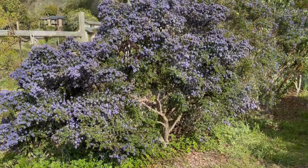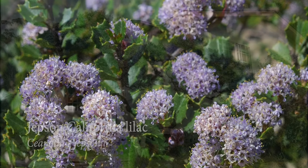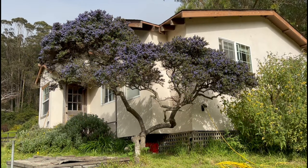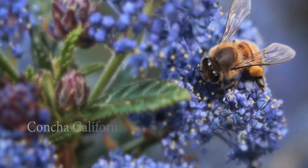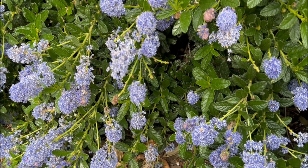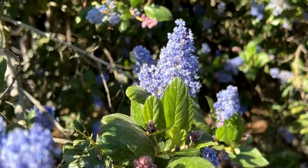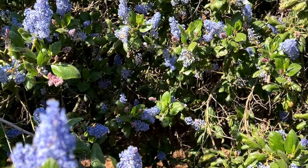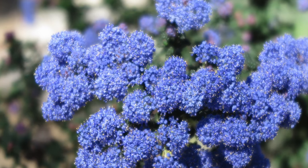They might ramble as they please, drape over a wall, become a hedge, or be trained into a tree. Most Ceanothus are evergreen, but the thing that makes them stand apart is that most have striking blue blossoms from late winter to early spring, and that is rare in nature. That helps make Ceanothus one of the most satisfying native plants for home gardeners.